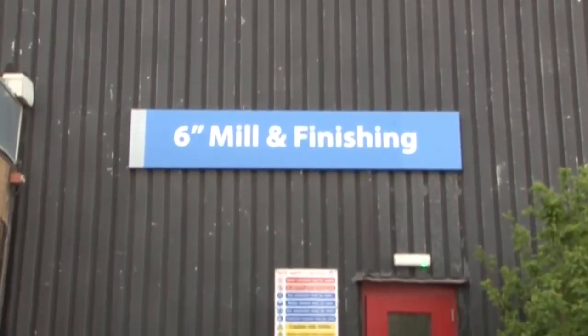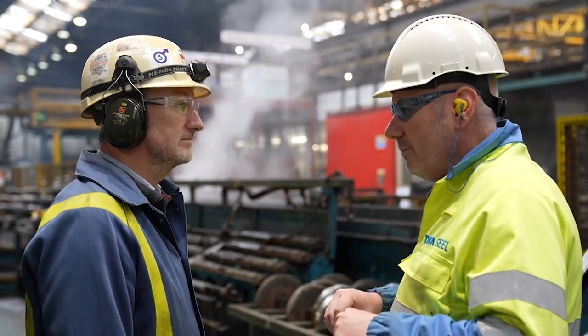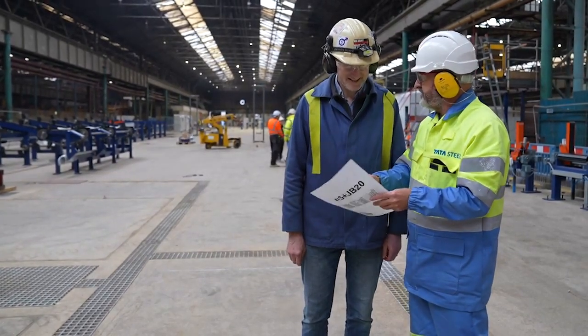Here we are at Corby Steelworks in Northamptonshire. We have been speaking to works manager Gary Blackman about the Aurora project and to Nigel Chudley, who is the project manager across the site for this investment programme. We are standing on the site of the combination mill for which parts have started to arrive.